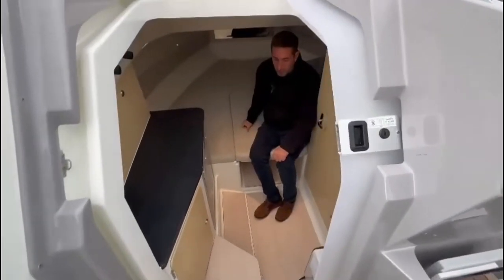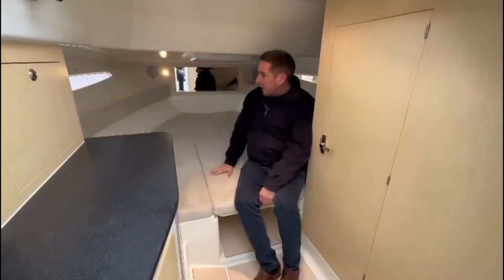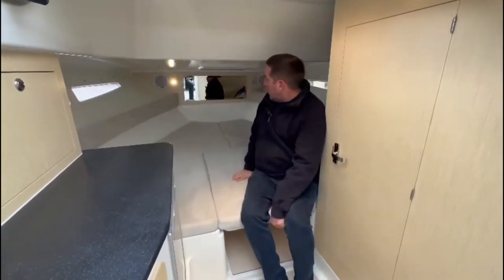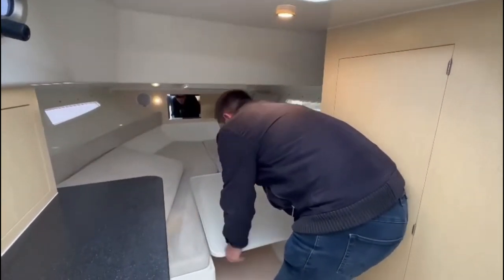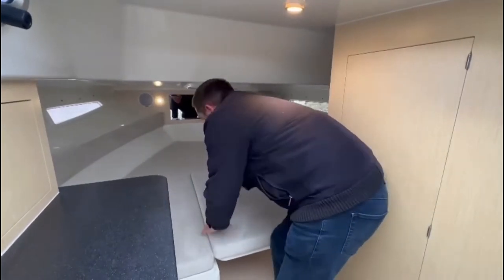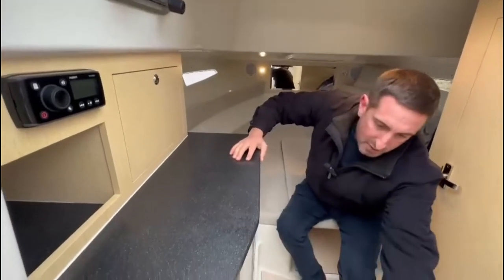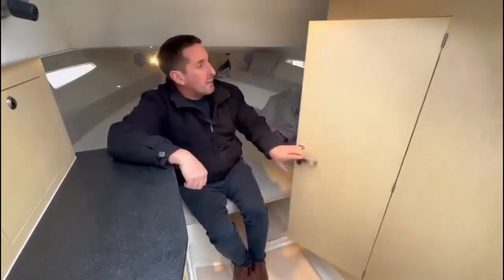Good sized cabin, nice and bright actually. Fiberglass liner so it's easy to keep clean. Very bright colored, good condition upholstery. There's a table under here — that'll unclip and make up so you can sit around there and have your breakfast. Good storage down here as well, 12 volt fridge, very spacious.